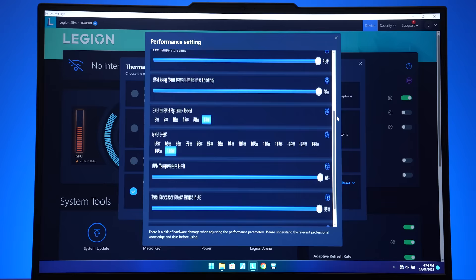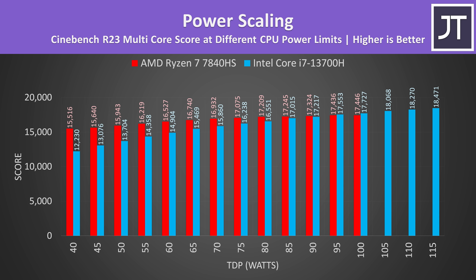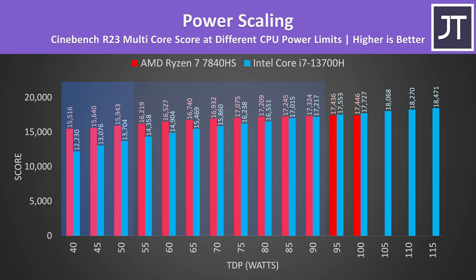Lenovo's included Vantage software gives us the option to control the power limit of both CPUs — more power equals more performance, but also more heat. The blue bars show Intel's 13700H, while the red bars show AMD's 7840HS. I've tested both in 5-watt increments between 40 and 100 watts, though Intel could go a little further before thermals became a limit. With 90 watts or less, AMD beats Intel in this workload. The gap is much bigger at lower power levels, demonstrating that AMD is more power efficient, scoring much higher with the same power limit.